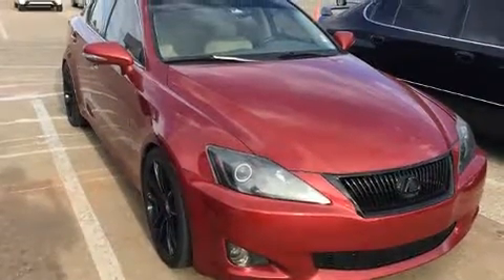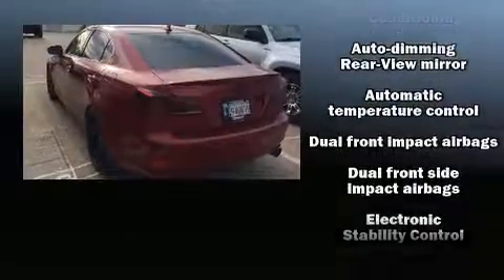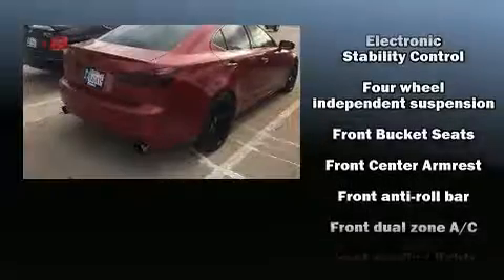Lexus prioritized practicality, efficiency, and style by including a built-in garage door transmitter, a power seat, fully automatic headlights, power moonroof, and leather upholstery.